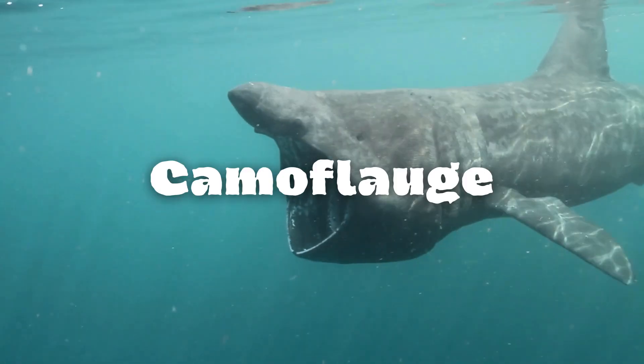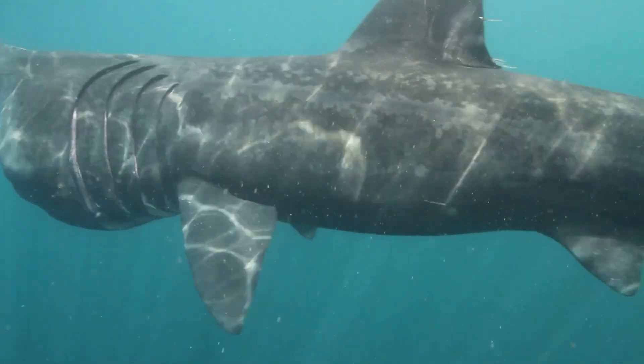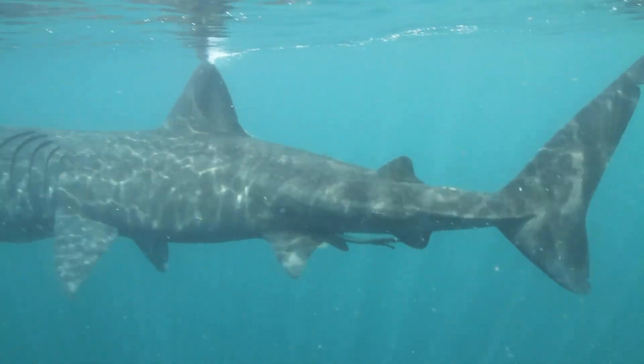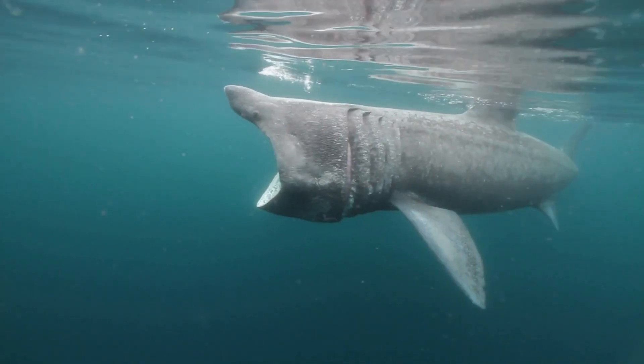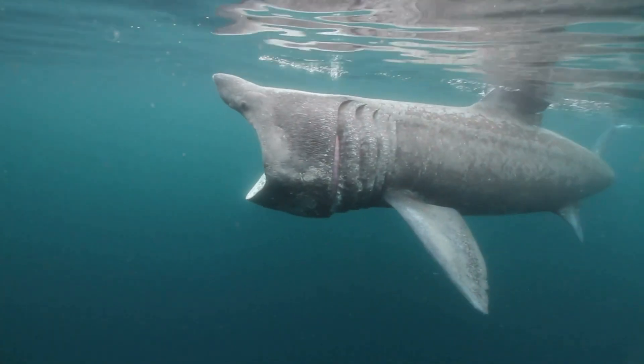Now let's talk about their camouflage. Basking sharks exhibit a form of countershading, where their dorsal side is darker in coloration compared to their underbelly. Their dark dorsal side blends in with the deeper, darker waters below when viewed from above, while their lighter underbelly side matches the brighter, sunlit waters above when viewed from below.